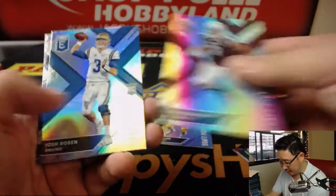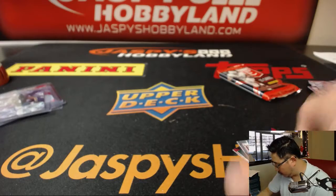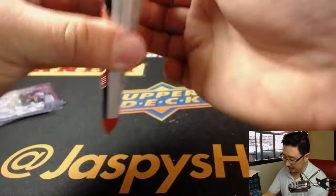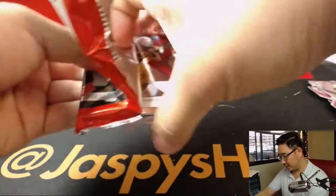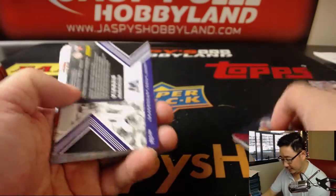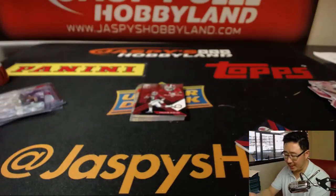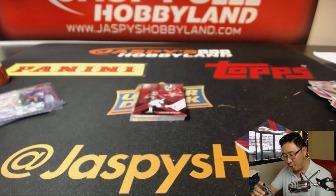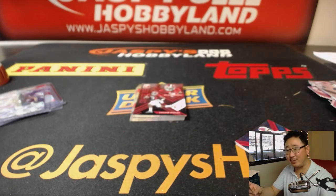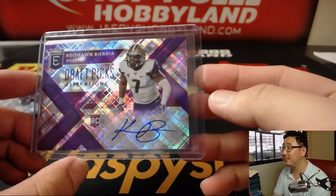Josh Allen. Josh Rosen. And Barkley again — I think that's a different variation from the other one that we pulled. And the last one. No Saquon Barkley, but we got Kashawn Baria, 22 out of 99, Draft Pick Aspirations autograph. Well, 32 boxes, no Barkley, no Sam Darnold. And a lot of guys that could be amazing or could be nobodies. Who knows?